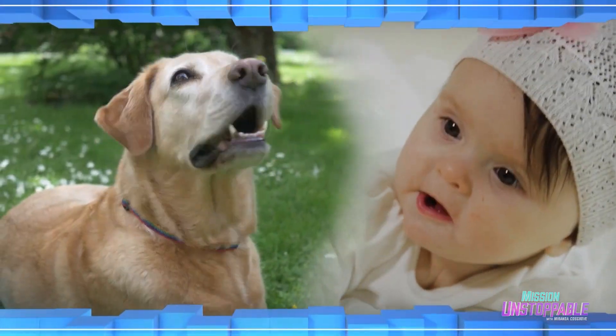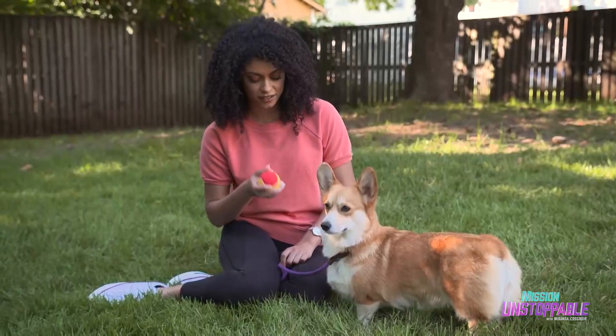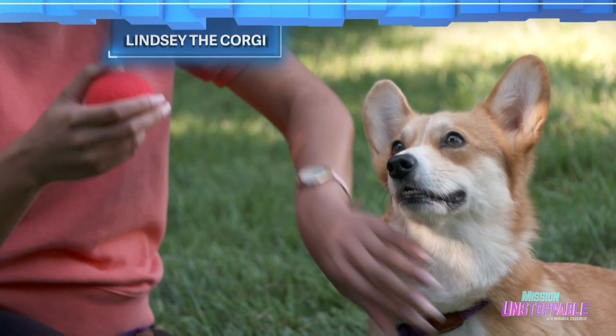Amritha studies how dogs and infants perceive speech and how they're similar to and different from each other. Today, I'll be helping Amritha run a study with some very cute test subjects, like my new friend, Lindsay the Corgi.